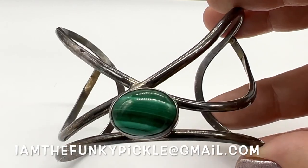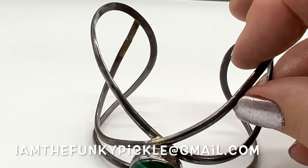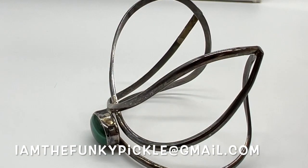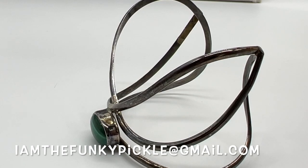So that is it. Thank you so much for joining us. Just send an email to IamTheFunkyPickle at gmail.com. Let us know the number and the piece that you'd like. Let us also know your PayPal address and your physical address so that we can calculate shipping if you're out of the country. Thanks a million, everybody — we hope to see you soon.